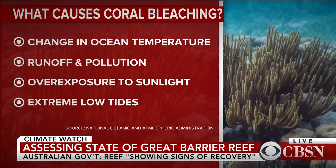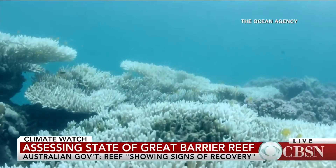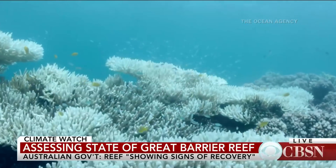Bleaching occurs when the temperature gets too high, causing the corals to expel those algae, leaving them weak, starving, and injured. If it's a short-term event, the corals can recover from the bleaching. But if it's a long-term or really severe event, you have a lot of mortality.